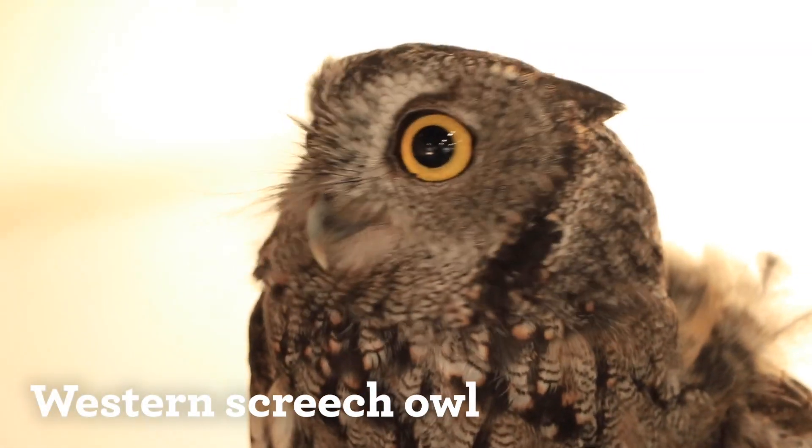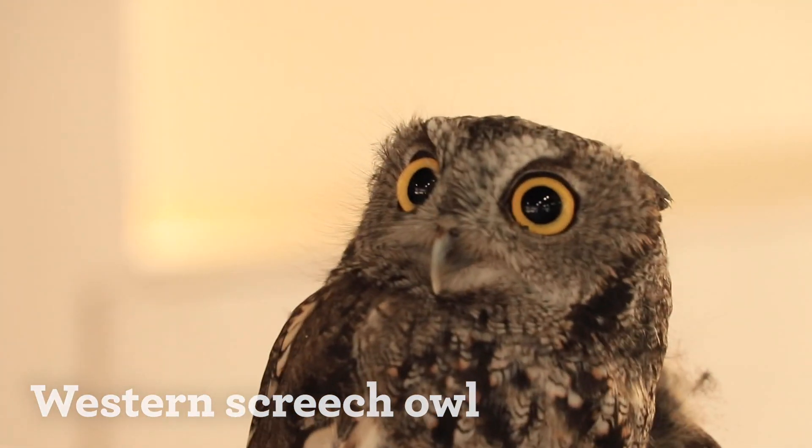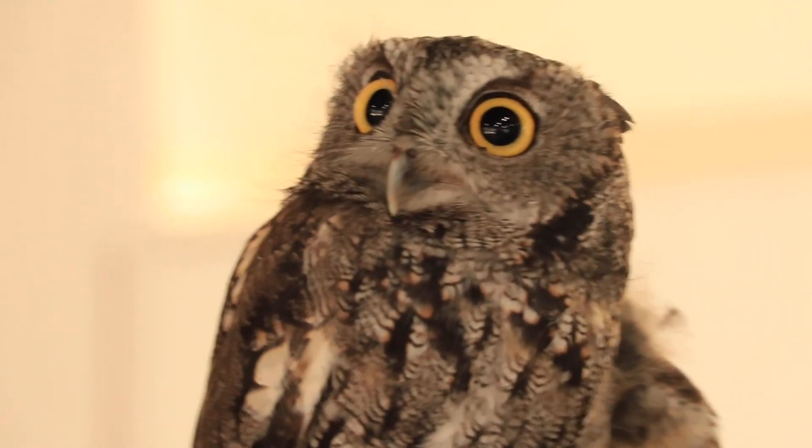If we had eyes like a raptor, they would take up a third of the size of the skull. So if we had eyes as big as a raptor, we would have eyes the size of grapefruits — which would be a little bit weird, right? That's huge.